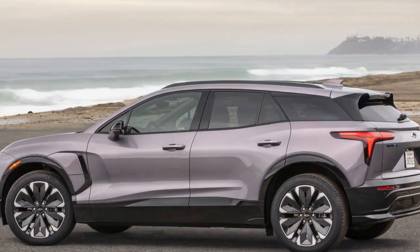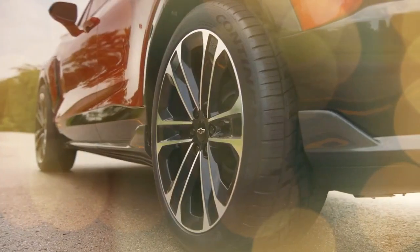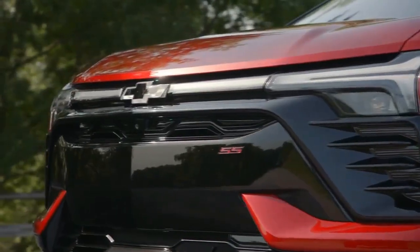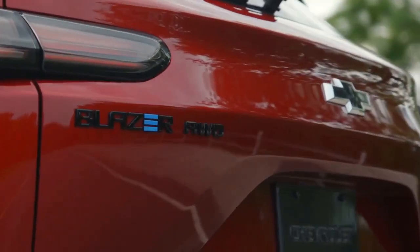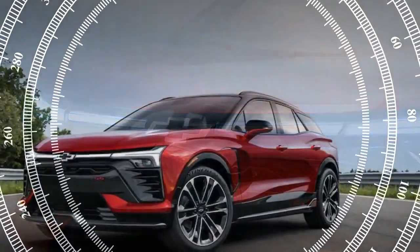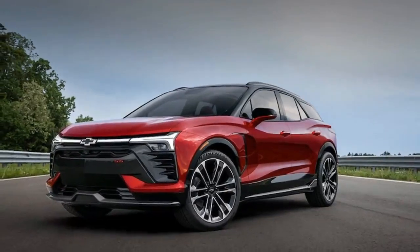We believe it is. Despite the early setbacks, the Chevrolet Blazer EV stands out as a strong contender in the electric vehicle market. Initial bad press can be tough to shake off, but recalls and updates are a common part of the automotive industry, affecting everything from budget-friendly cars to luxury models. Issues arise and get fixed. Here's why you shouldn't let that deter you.